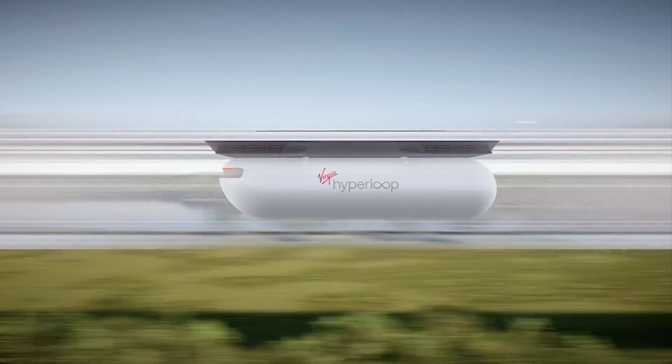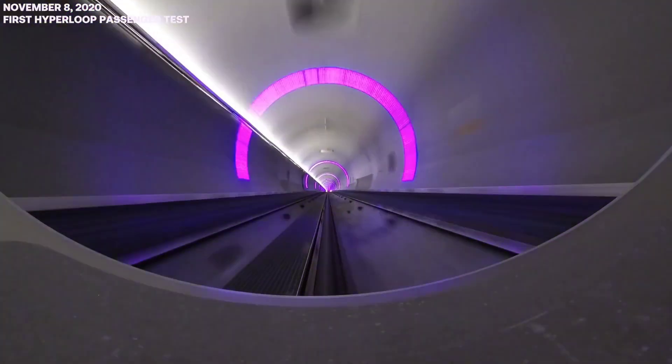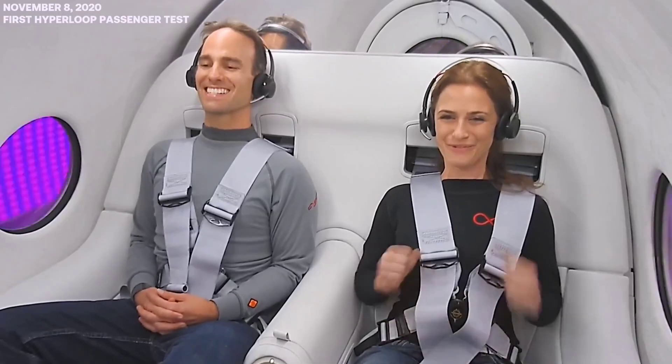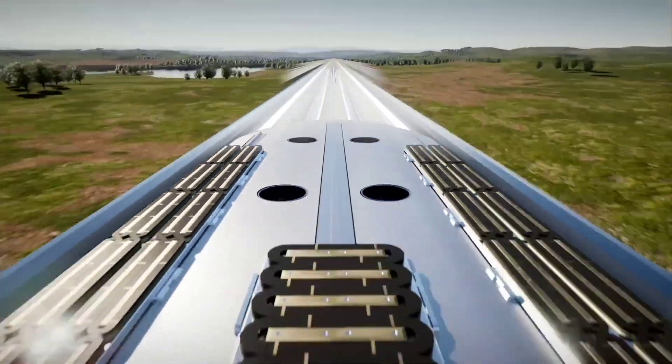Hyperloop's energy-efficient design uses renewable energy sources, such as solar power, to minimize its environmental impact. The autonomous operation of the pods ensures precise control and safety, reducing the risk of human error. Virgin Hyperloop promises to make long-distance commuting feasible, connecting major cities in minutes rather than hours.